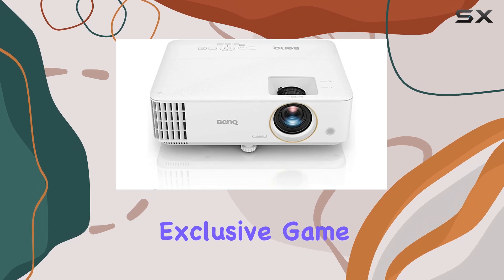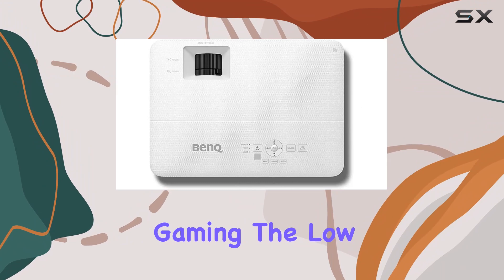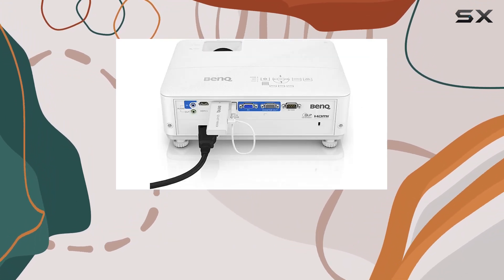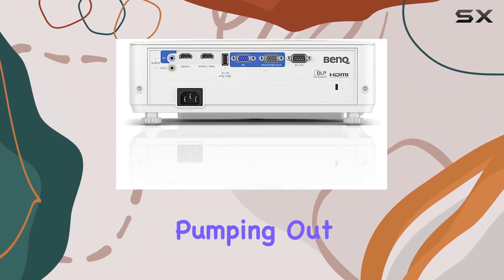It boasts a high contrast ratio and an exclusive game mode for immersive visual effects. Speaking of gaming, the low input lag ensures smooth gameplay, keeping you in the action without any annoying delays. And let's not forget the built-in 10W speaker pumping out loud and clear audio.